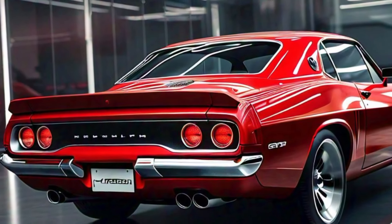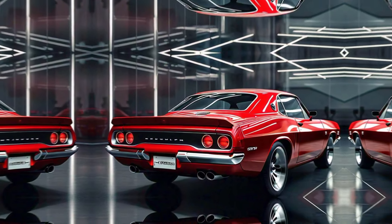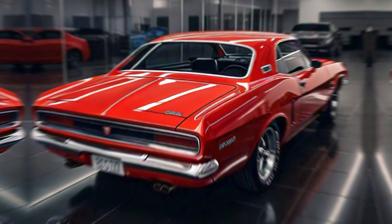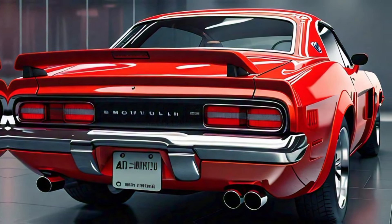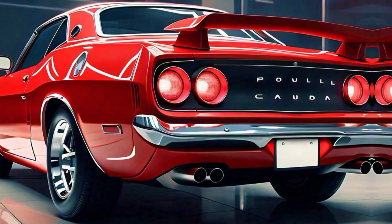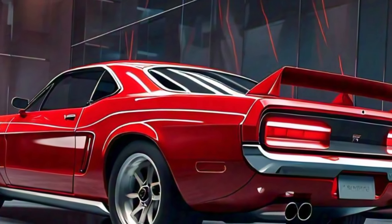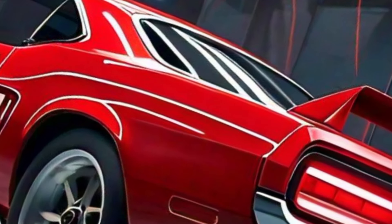Under the hood, the 2025 Barracuda packs some serious punch. You've got two engine options: a 6.2-liter supercharged Hemi V8 that delivers a jaw-dropping 707 horsepower, or a 5.7-liter Hemi with 485 horsepower for those who want raw power with a bit more everyday drivability. This car is capable of going from 0 to 60 in just 3.4 seconds with the supercharged V8, making it one of the quickest muscle cars on the road today. With rear-wheel drive and an available six-speed manual transmission, it's all about pure driving thrill.